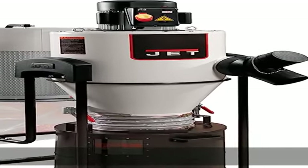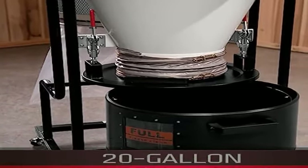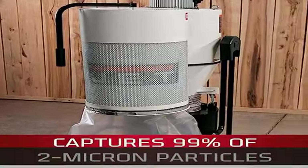Constant suction: heavy debris is pulled down to the collection drum before the debris stream reaches the filter, increasing system efficiency. The direct mounted filter allows unrestricted airflow for efficient filtering. The pleated filter captures 99% of 2 micron particles and 86% of 1 micron particles.